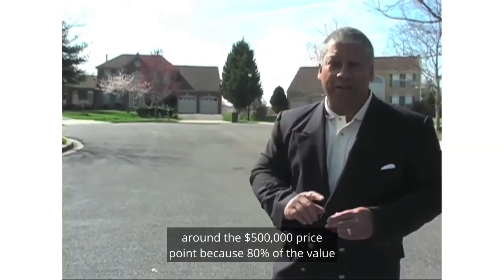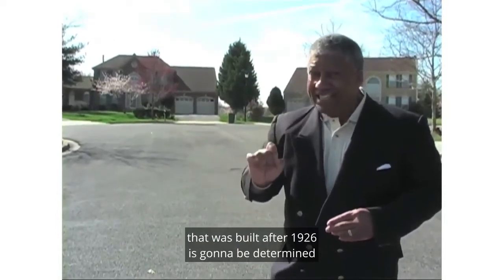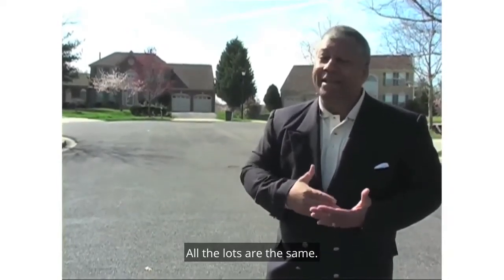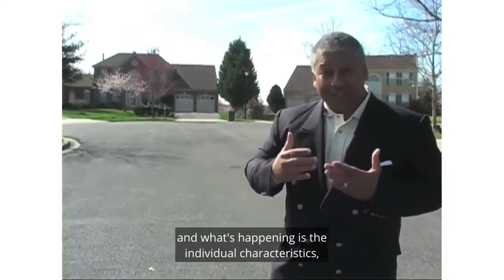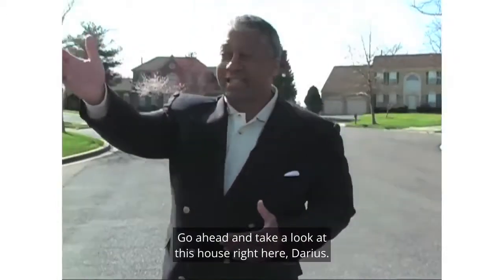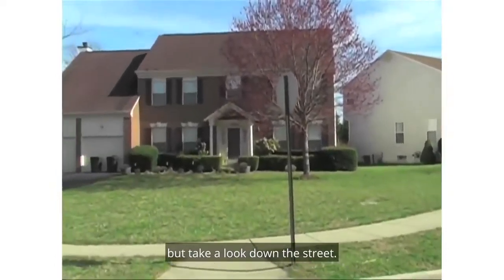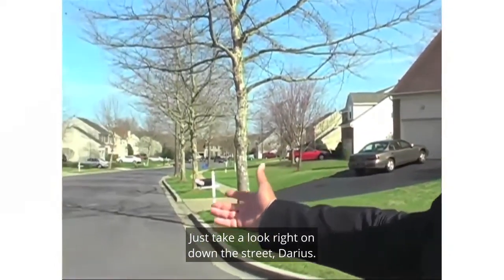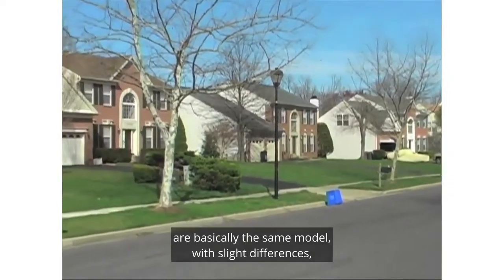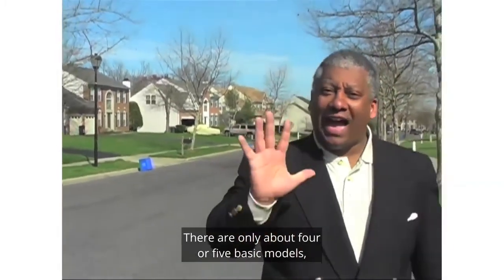80% of the value of any single family house in America that was built after 1926 is going to be determined by what's going on in the neighborhood. All the lots are the same; essentially, all the houses are the same. The individual characteristics — like a finished basement or a corner lot — determine incremental value differences. Take a look down the street: all the houses are basically the same model with very slight differences. There are only about four or five basic models.